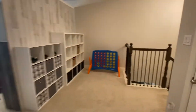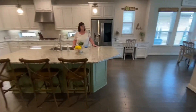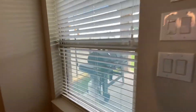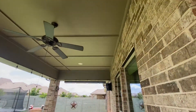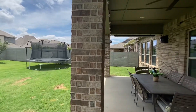We'll run and catch a quick glimpse of the outside and the backyard. Looks like a very good sized backyard. Nice covered patio with some fans and lights under it. And then a huge, huge deep backyard. Very nice backyard.